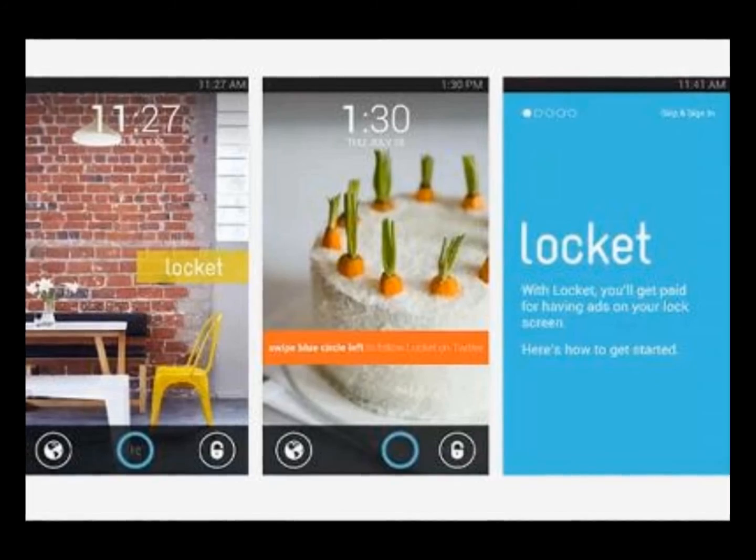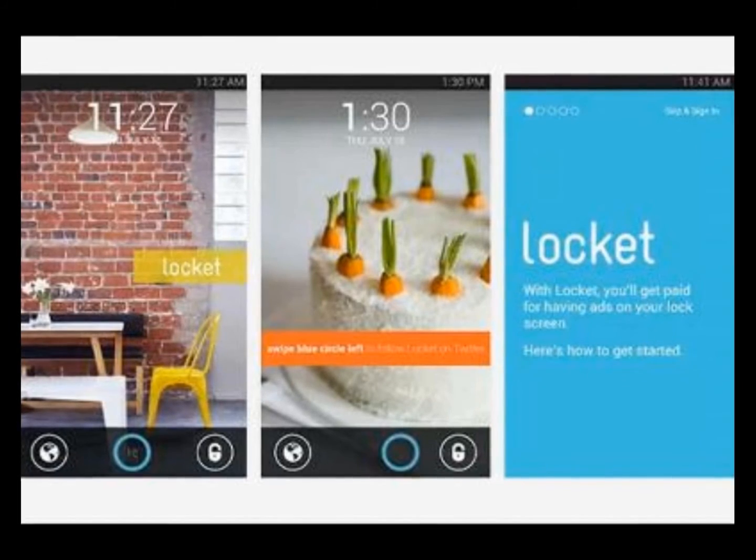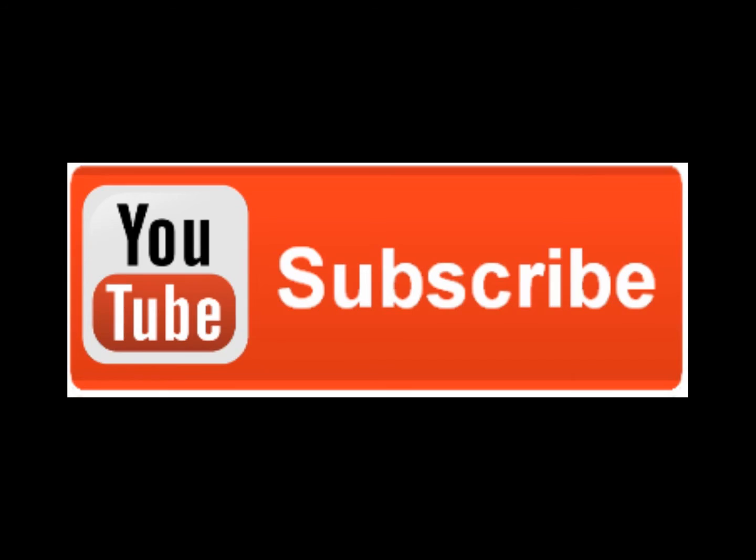There is global news and US centric content, too. Users can also save stories to read in the future. Subscribe for more interesting content like this and keep watching Oli Tech.